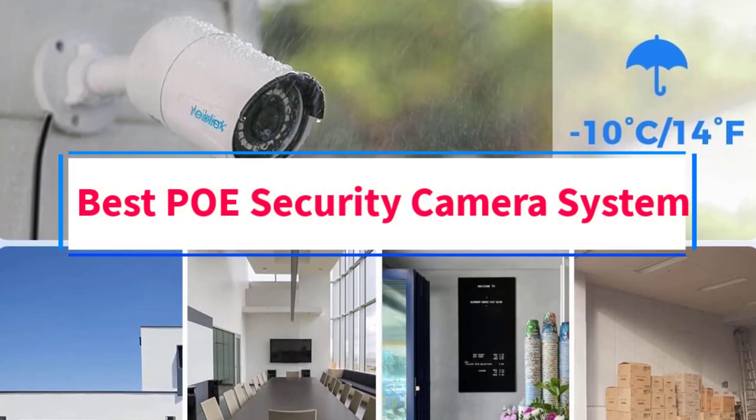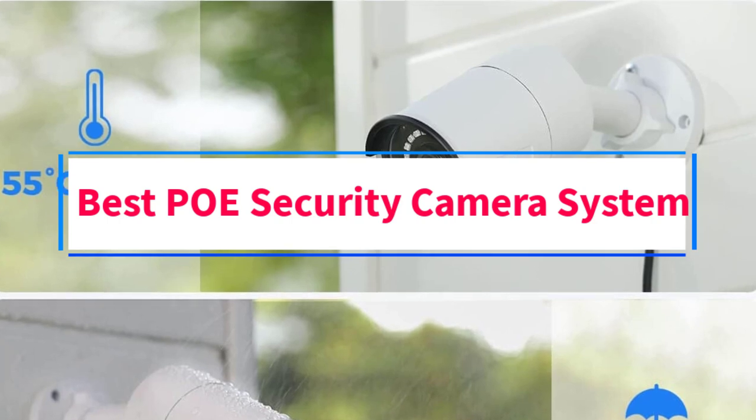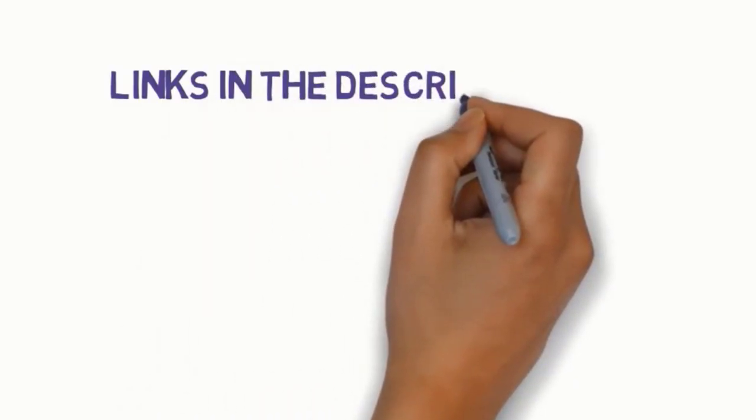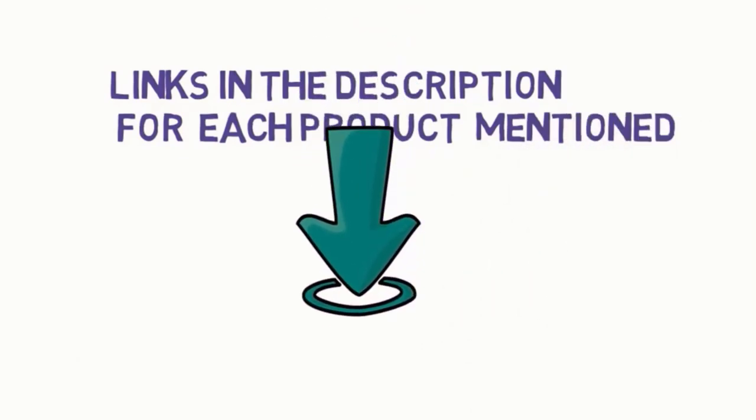Are you looking for the best PoE security camera system? In this video, we will look at 6 of the best security cameras on the market. We have included links in the description, so make sure you check those out to see which one is in your budget range.